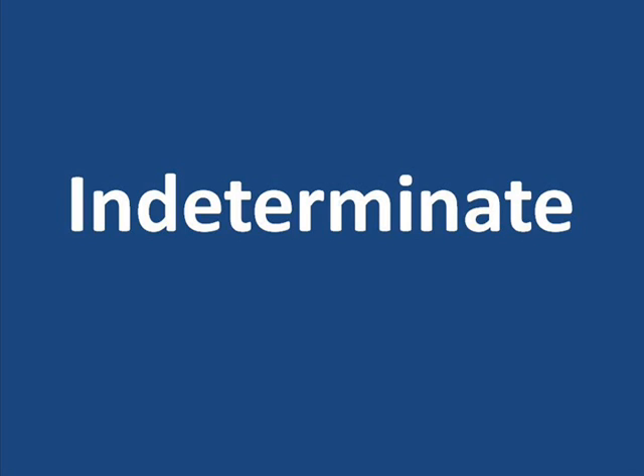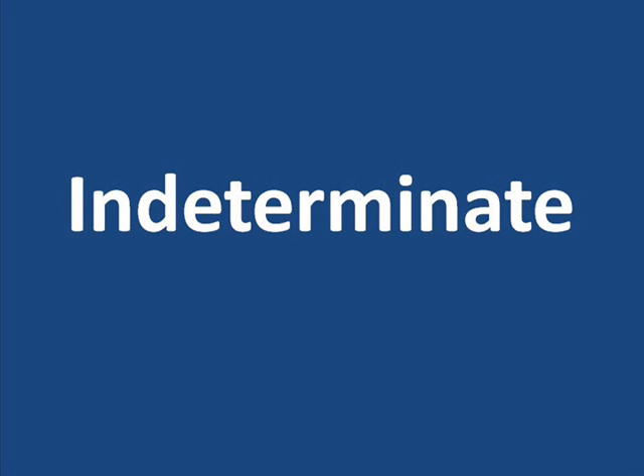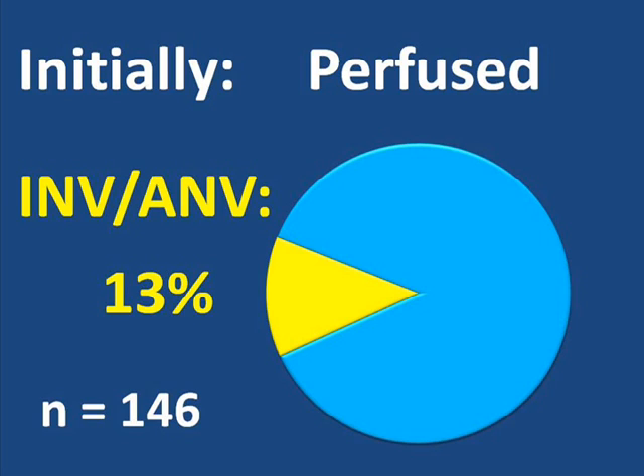Eyes like this were said to be indeterminate until they could be properly classified. The following charts consider only the eyes of patients that were entered into the study within or at one month from the first signs of their occlusion. Of the eyes that were classified as perfused at the beginning of the study — having less than 10 disc areas of non-perfusion — about 13% developed neovascularization of the iris, the angle, or both. So of the 146 eyes which at the beginning of the study had no or only smaller total areas where blood was not flowing through the retinal capillaries, a relatively small portion went on to develop neovascular vessels at the front of the eye.